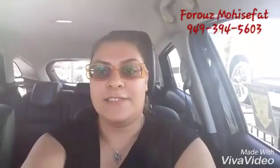This is Ruz with Capistrano Mazda, and I hope that I see you very soon. Thank you so much for taking the time and looking at this video. Let me know if you have any questions. My phone number is 949-394-5603.